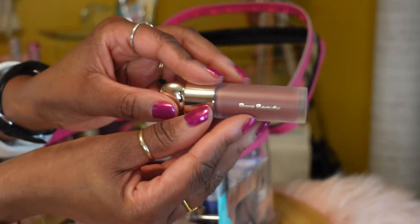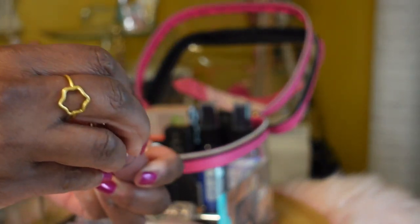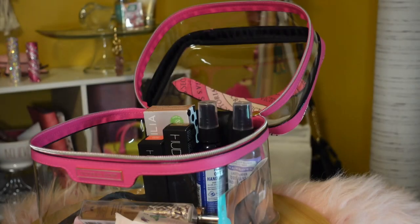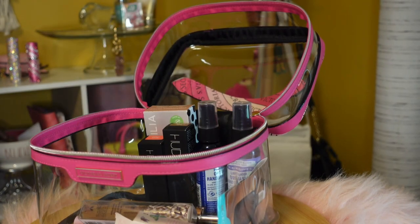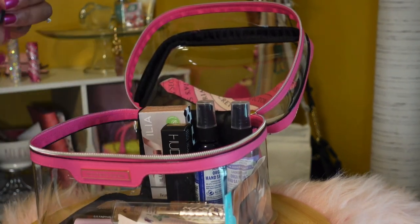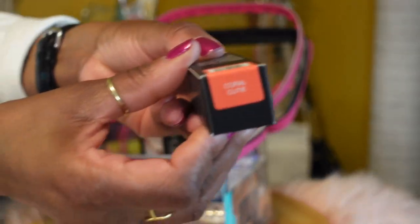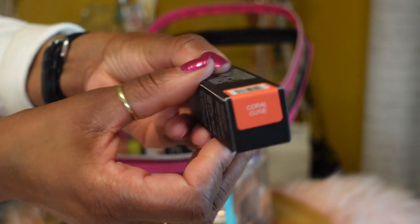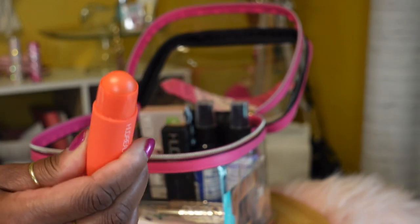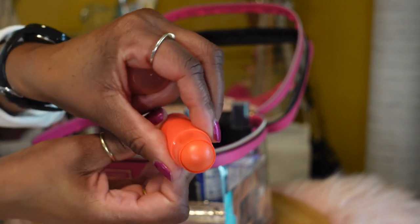Then I have a dewy liquid blush by Rare Beauty in the color 'Believe' — here is the packaging and what the color looks like. I also have another blush by Huda Beauty in the color Coral Cutie — that's the cream blush.